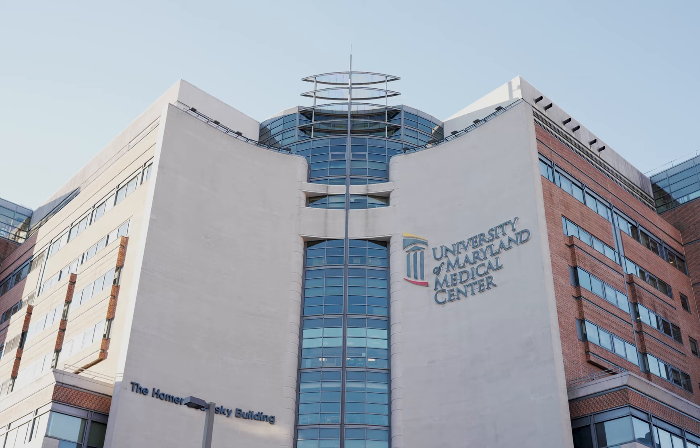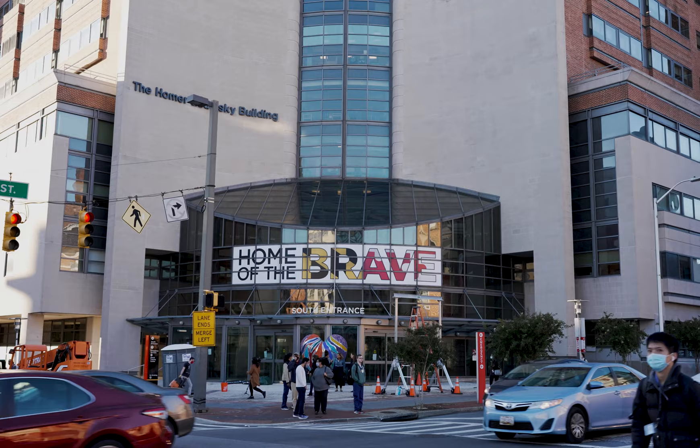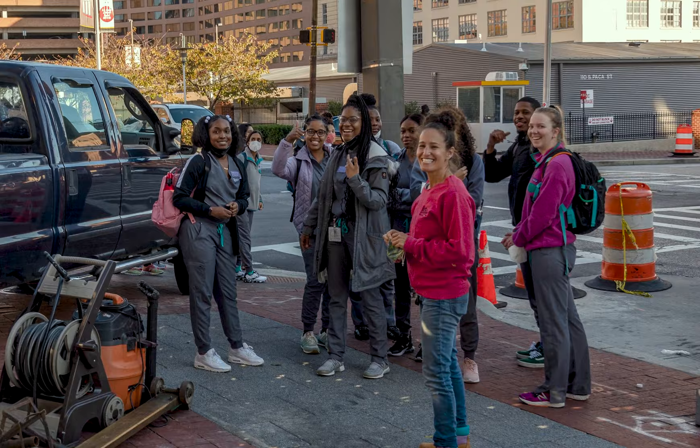This heart is also a visual tribute to our healthcare workers. It represents the resilience of our doctors, nurses, and staff who put their heart and souls into caring for the people of Maryland every day.